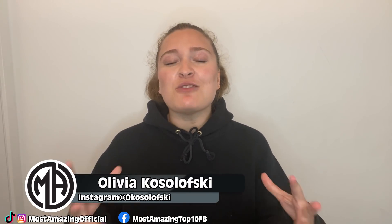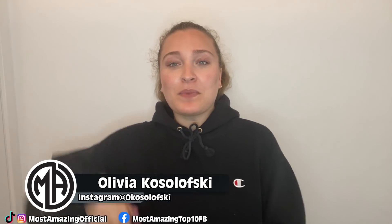Alright guys, that has been our list for today. Thank you so much for checking it out. I've been your host today, Olivia Kozolowski, and I'll see you next time. Bye!